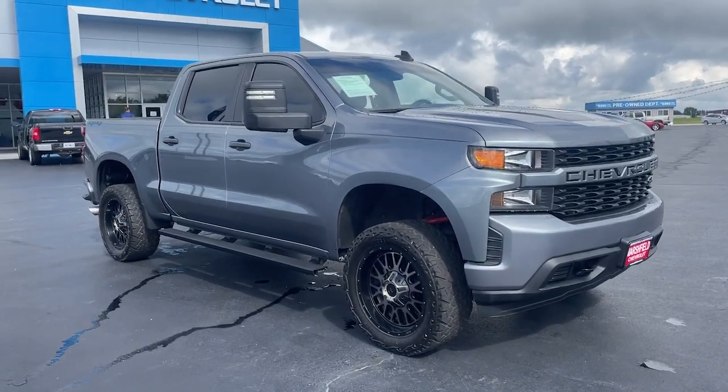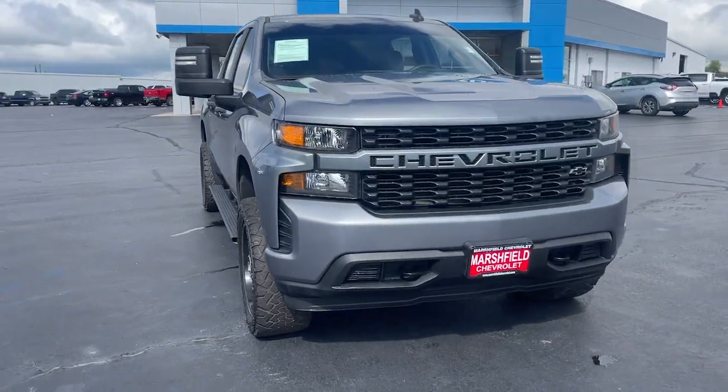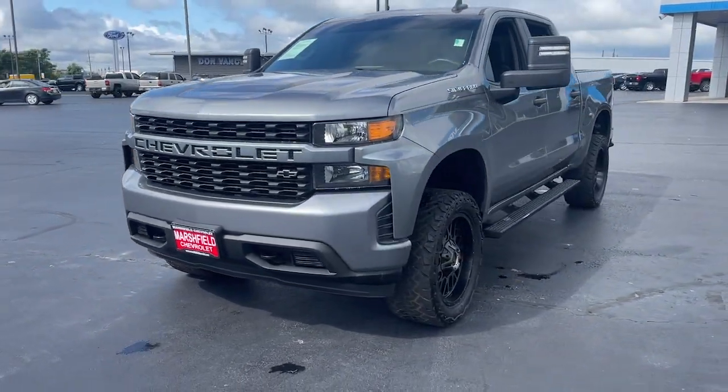Get a feel for the 2020 Chevrolet Silverado 1500. This vehicle is an outstanding buy with fewer than 70,000 miles on the odometer.